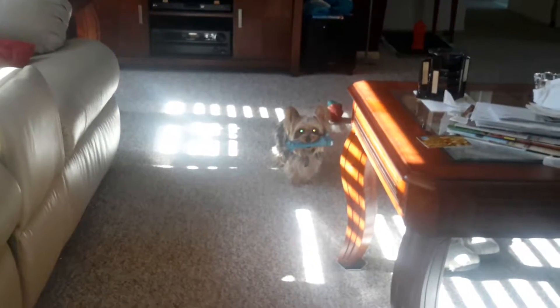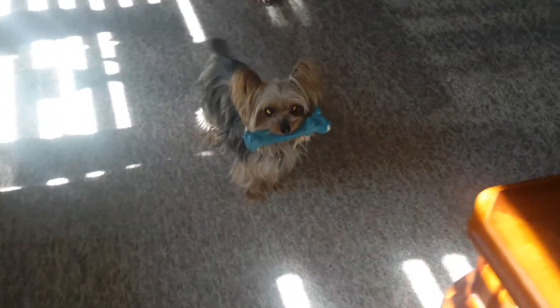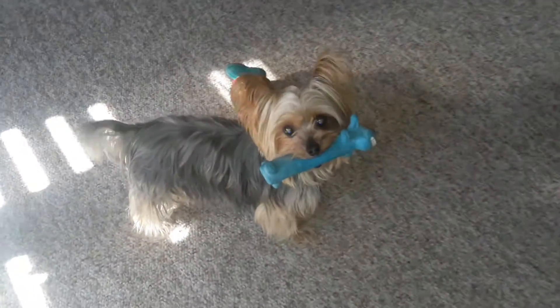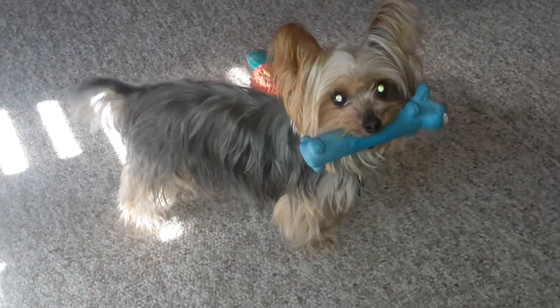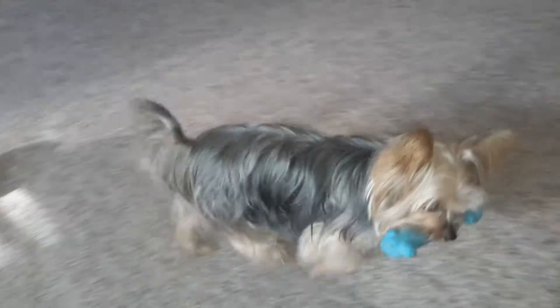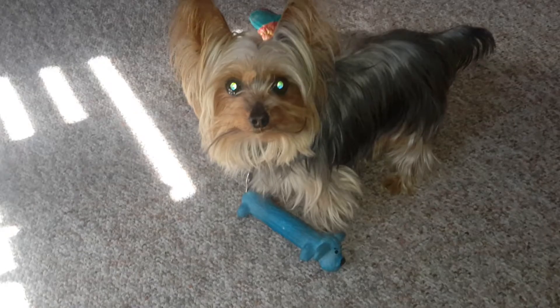Holly, what are you looking at? What are you doing, little booger? Holly, where's your toy? Where's your toy?